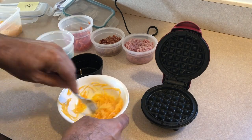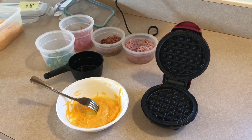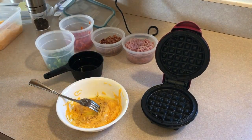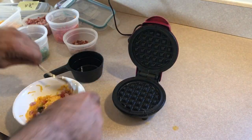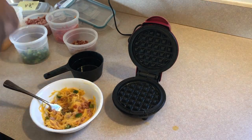So I started off my day by making a little chaffle breakfast waffle type of thing. I used an egg, a half a cup of cheddar cheese, some diced ham, some green pepper, some red pepper, and some bacon bits. I wanted to give it a little bit of substance and make it a little more filling for the morning to get me going for the day.